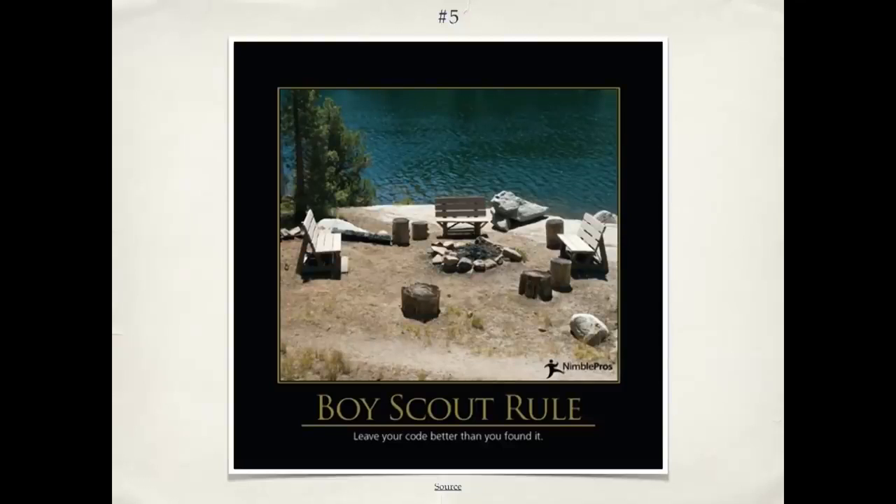Number five is the Boy Scout rule. In the case of code, it means leave the code better than you found it — just as Boy Scouts leave the campsite better than they found it. Not only should you write clean code, but if you're working on existing code, take a few minutes to look at the surrounding code. Can you improve a variable name? Can you break up a method that's too big? Instead of bit rot — where code gets messier and messier over time — you can have code that gets cleaner and cleaner over time. It's possible; I've worked with people who've done it.